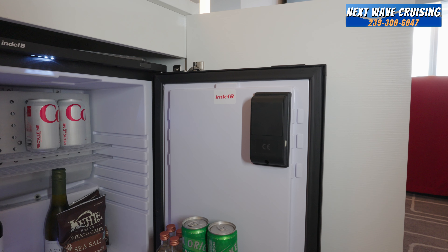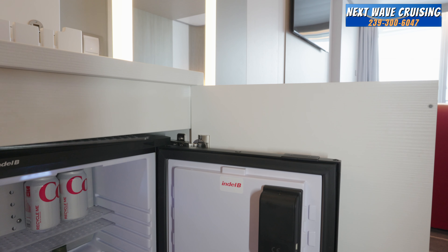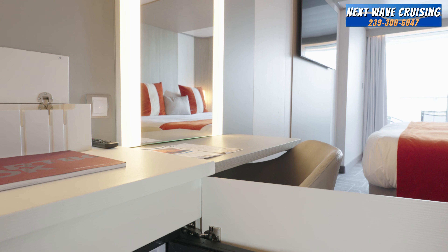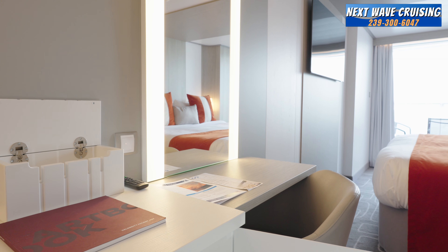Your mini fridge may be stocked when you arrive in your stateroom, but there is a price list. These items are not part of your beverage package, so be aware that if you take things out of the mini fridge, you will be charged for them.